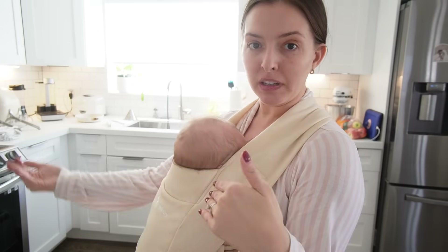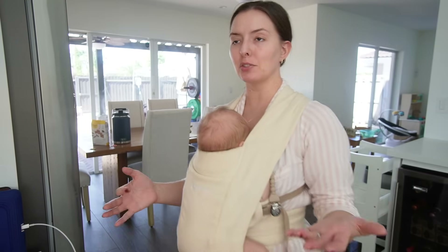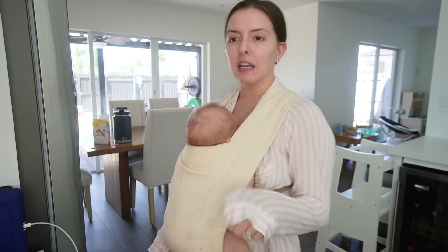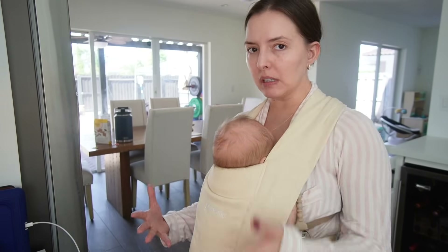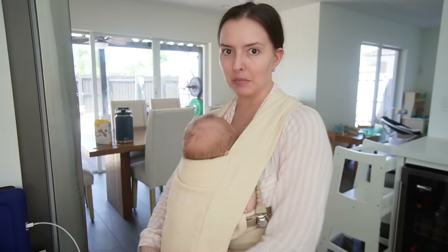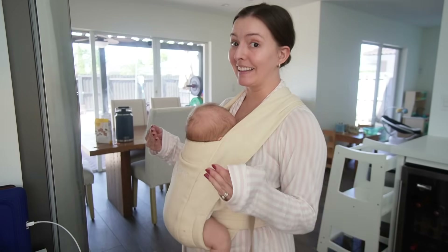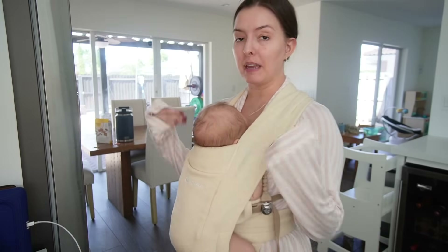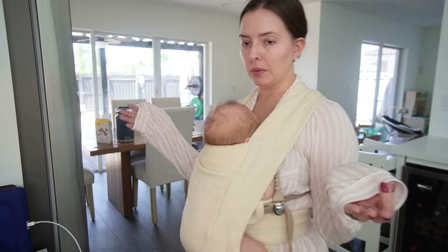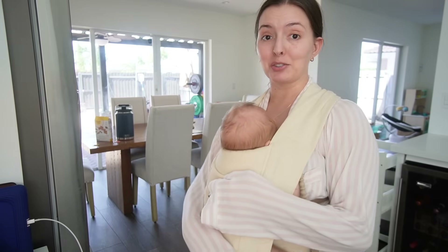This little dude is probably going to be waking up any minute because he won't stay settled — that's one of my biggest issues with him in terms of sleep. Even when he's sleeping on me in the carrier, he still wakes up every 20 to 30 minutes sometimes and doesn't settle back into sleep. I'm hoping he'll get used to being in the carrier and do at least a 45-minute to one-hour nap, especially since Joe's going back to work soon.